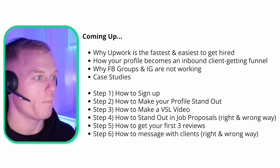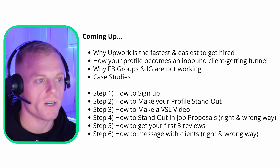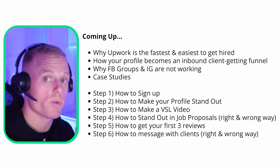I'm going to outline the basics in six steps: how to sign up, how to make your profile stand out, how to make a VSL video, how to stand out in your job proposals the right way and the wrong way, and how to message back and forth with clients the right and wrong way. At the end, you're going to get a document with all these notes plus some bonuses in your email and a special offer on my course, Upwork System 2.0.